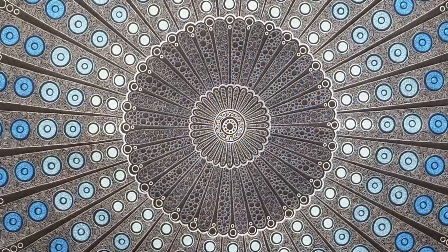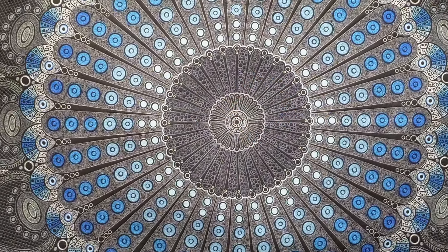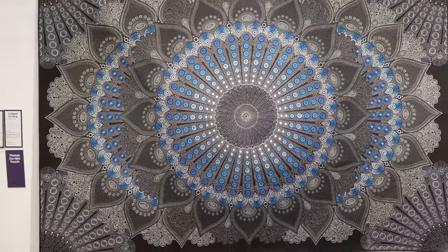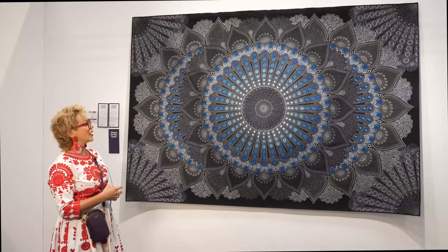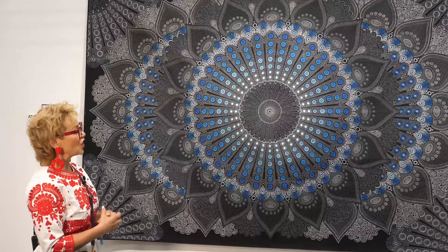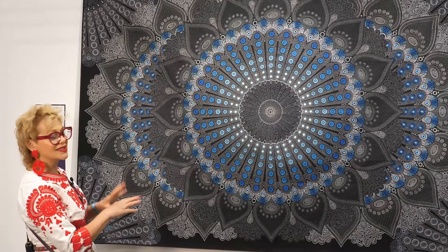It is absolutely stunning. The whole design, the execution, the use of colour, the choice of threads — everything really speaks wonderfully. She's got this gorgeous central circular design that radiates out.